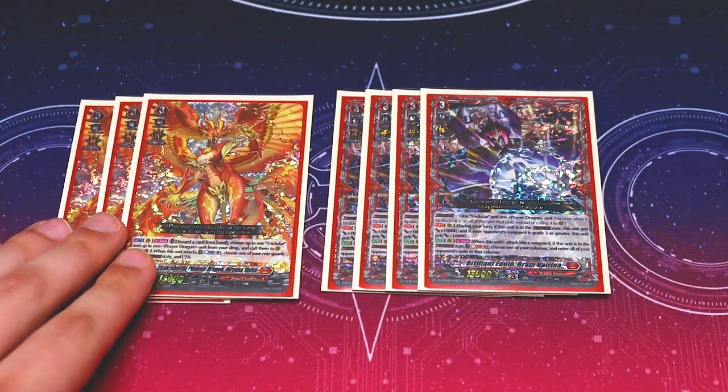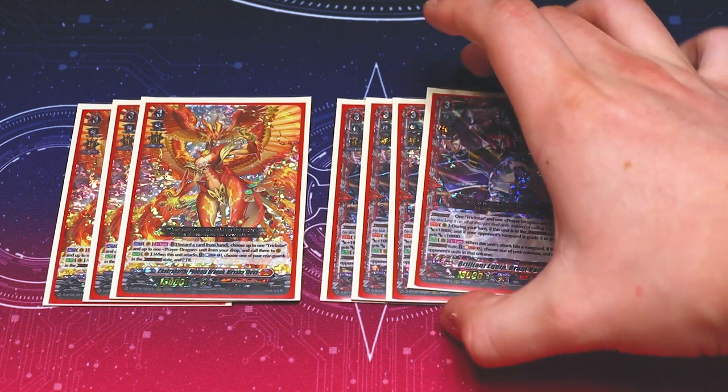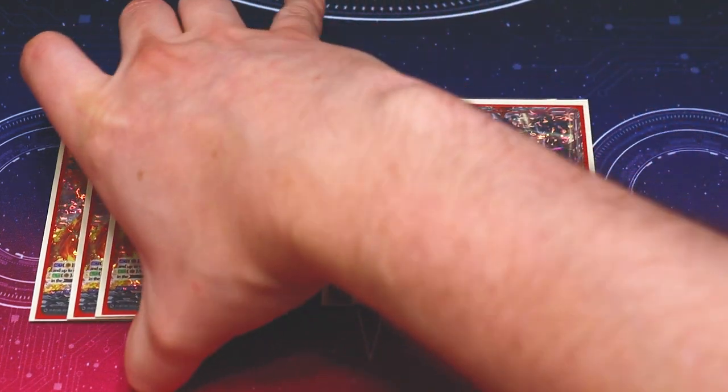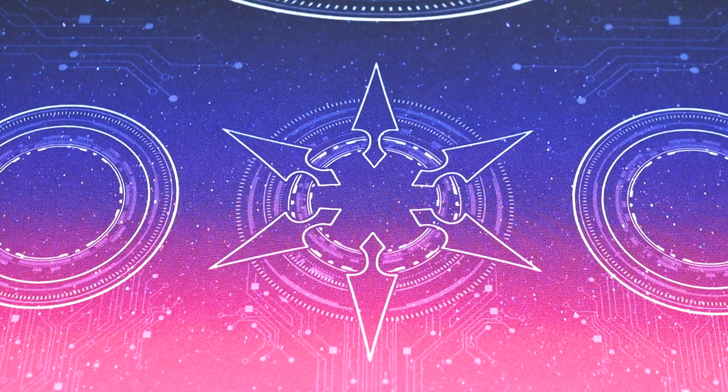Being able to see Brand Virena early and pressure your opponent can make a really big difference on how they guard. They're thinking: do I guard the big 33k beater and keep my board, or just lose my board? Overdress decks don't always build boards super easily and consistently, so losing two key units is a big deal. That's why I'm running it at four.